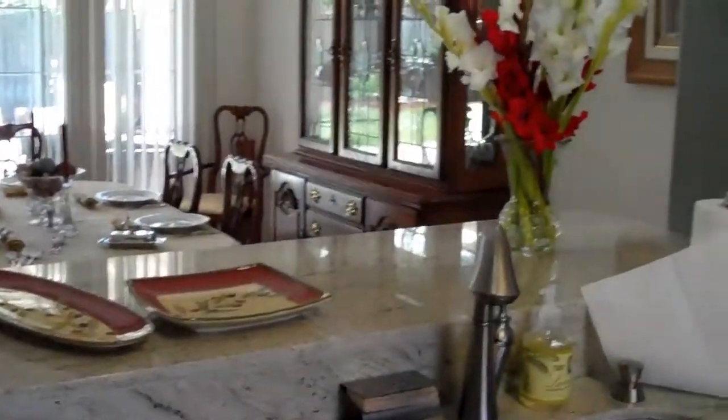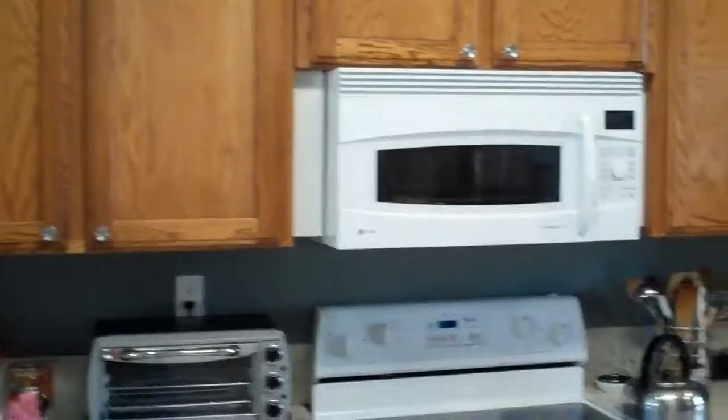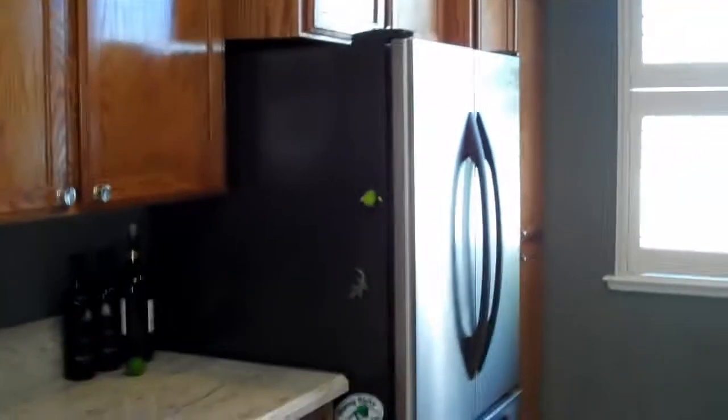This is our kitchen. We did new countertops and extended the breakfast bar out into the dining room. We're having our first company tonight — people from the hospital coming over for dinner. There's our fridge. All of the windows have these nice shutters on them. It's great — it keeps the heat out.